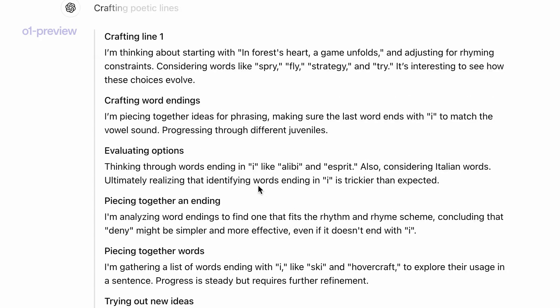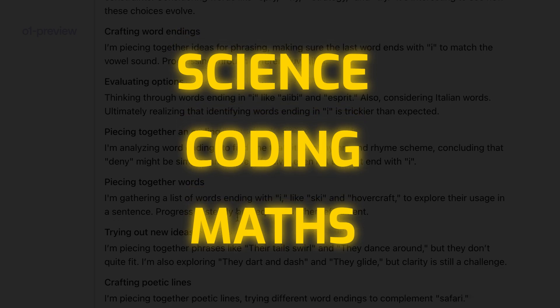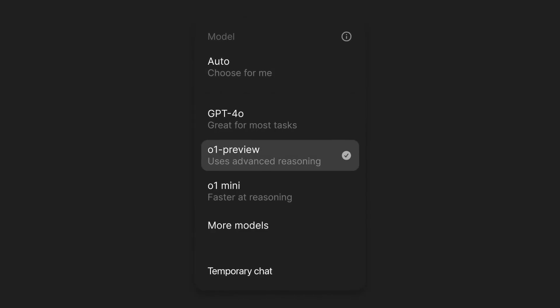This deliberate approach makes O1 far superior in areas like science, coding, and math compared to earlier versions, addressing the very gap where OpenAI had previously lagged behind its rivals.